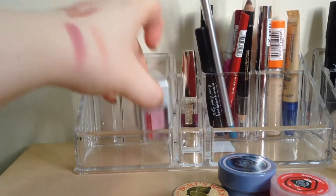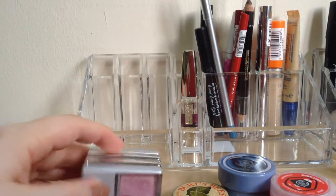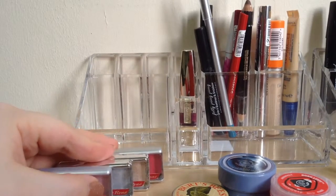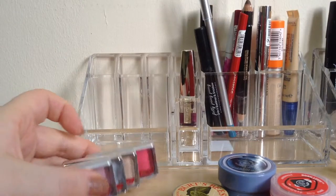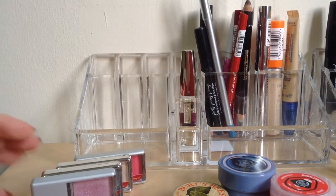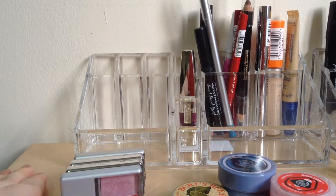And then I have four Pierre René shadows and I have a pink one, another pink one, a reddish blush tone one. And that is everything for my makeup vanity tour.